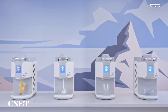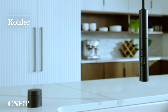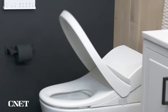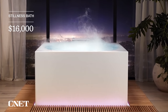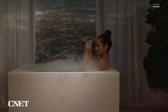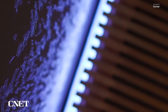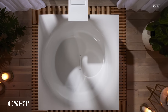Kohler went all out at CES 2021, revealing a range of new smart kitchen and bath products like a smart toilet and touchless faucet. But its most eye-catching product was a $16,000 bathtub called the Stillness Bath. Based on the Japanese practice of forest bathing, or Shinrin-yoku, the square tub combines light, fog, and aromatherapy to create a spa-like experience at home. The Stillness Bath comes in four options — Soak, Smart, Experience, and Infinity — all at different price points.